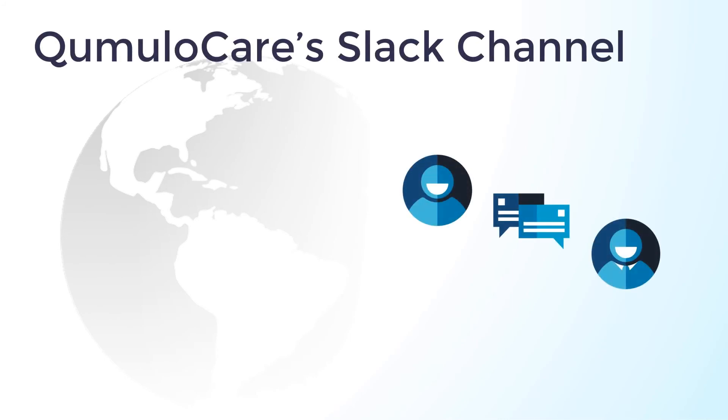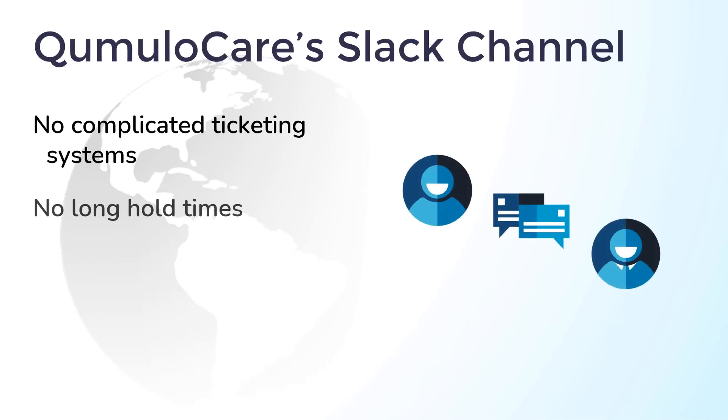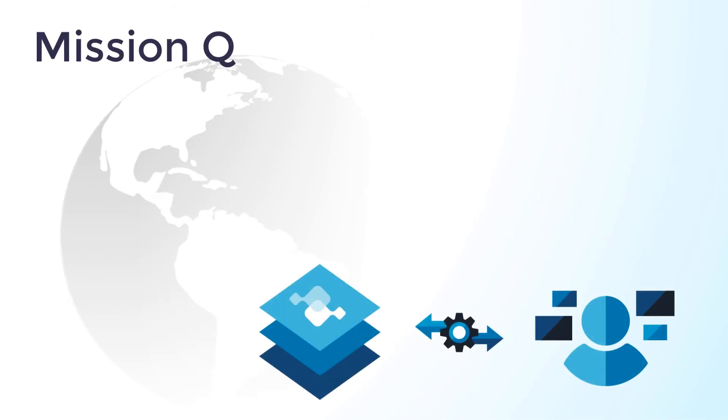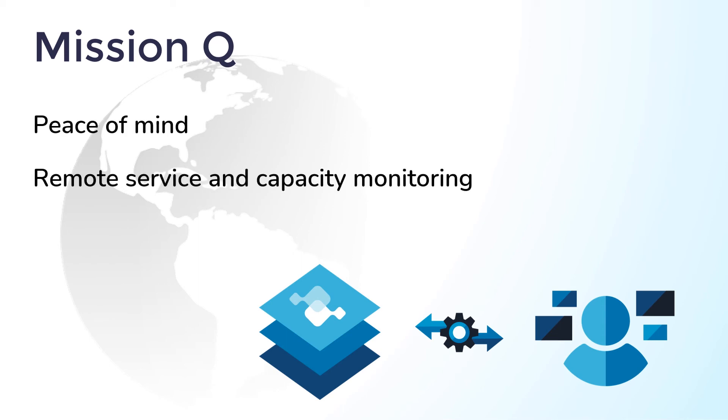And where other file storage platforms can only offer long hold times or unreliable ticketing systems, our Cumulo Care Slack channel puts you in direct contact with our core engineers. You'll get the response you need quickly to keep your data services online and available. And to help you on your journey to simplicity at scale, Mission Q from Cumulo gives you set-it-and-forget-it peace of mind — our engineering team will monitor your file system for you and alert you if there are any issues with the availability, capacity, or performance of your Cumulo deployments.